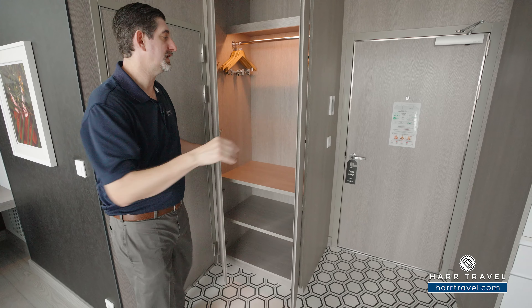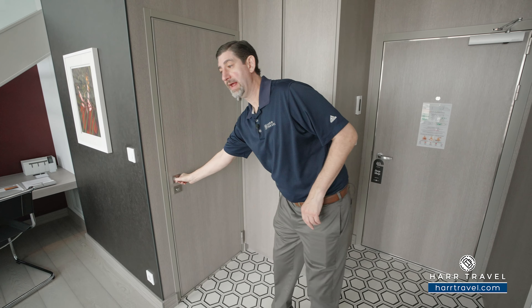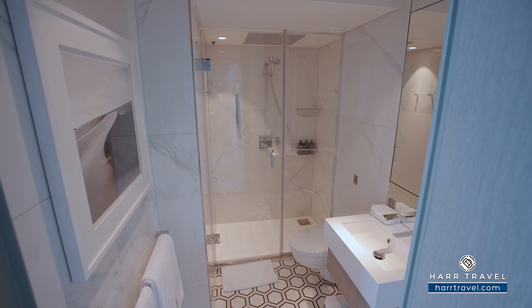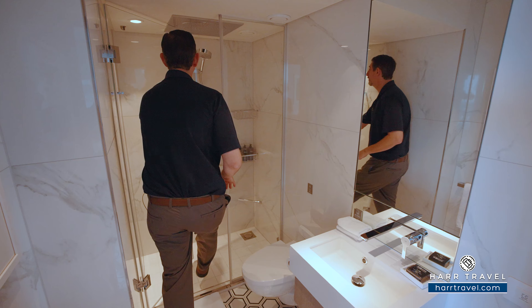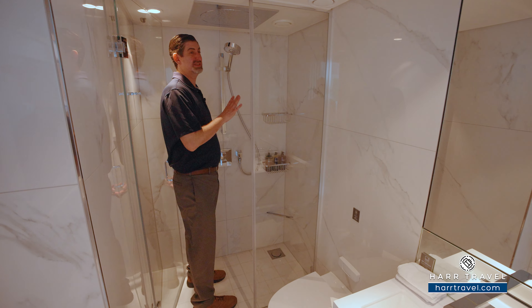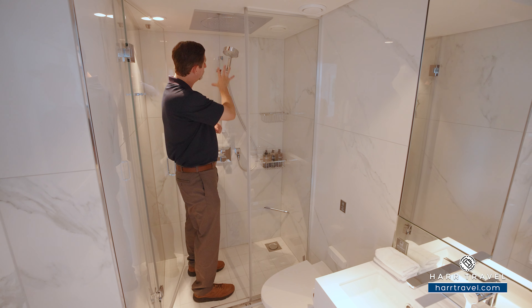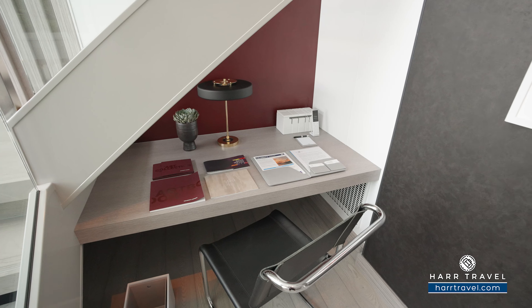In addition to that, you're going to have a full bathroom. As I step inside, you've got a nice vanity here with storage underneath. You're also going to find the toilet tucked around, and then I'll step into the large shower. Now I'm a big guy — I'm 6'6" — I fit just fine in here. You've got a large rainfall shower head up above, the adjustable shower wand, and more of those upgraded bath amenities.